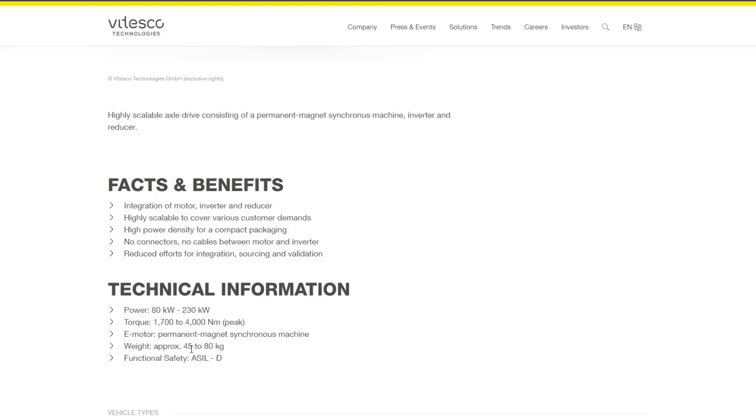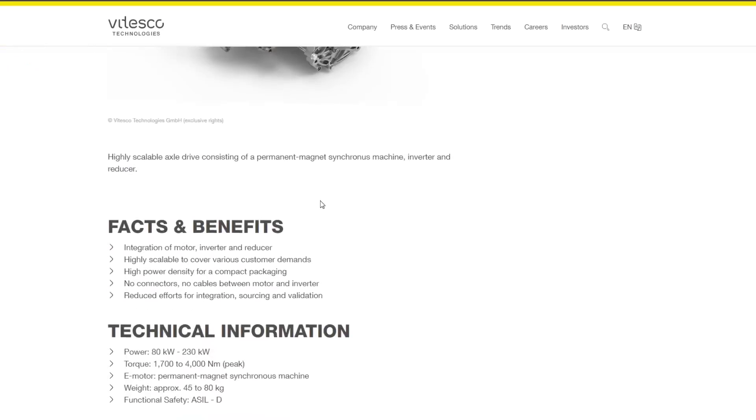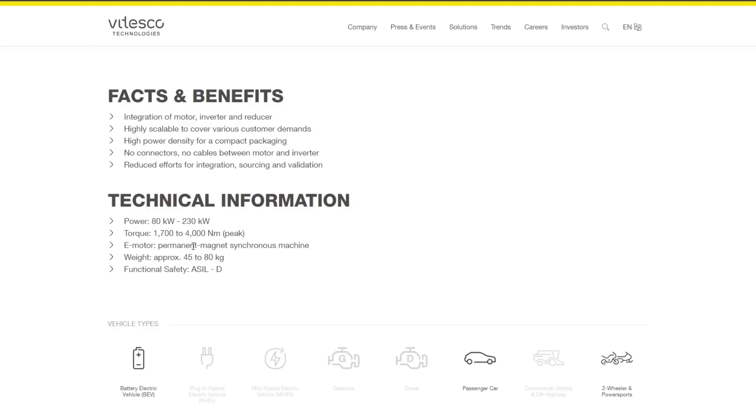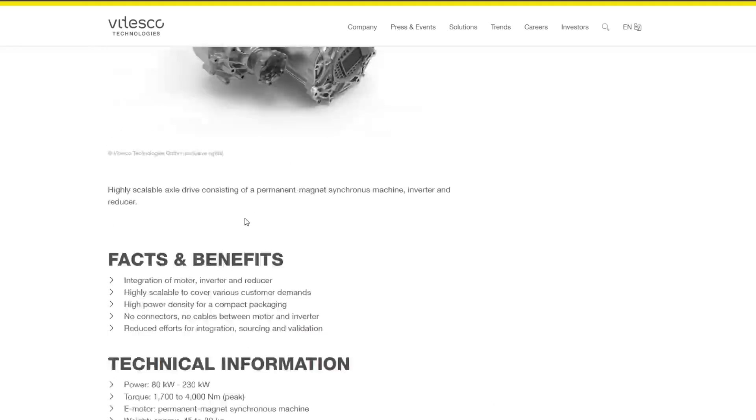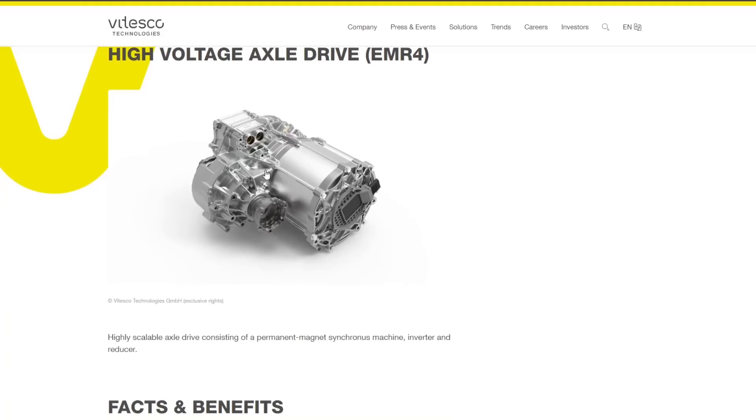The weight goes from 45 to 80 kilograms — 45 kilograms is about 100 pounds, so not extremely heavy. My guess is there's one of these driving each front wheel, meaning the smallest 107-horsepower motor would give the car 214 horsepower total — a ridiculous amount for a car of that size and weight. So I think you'll have one motor for each wheel, two total, and I don't know yet if this allows for torque vectoring.